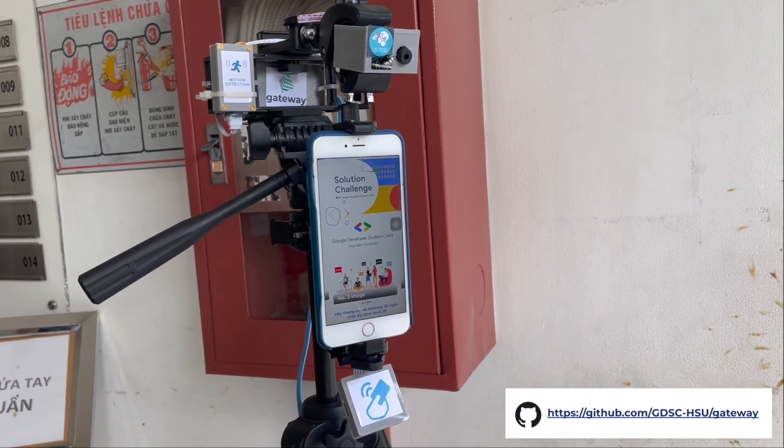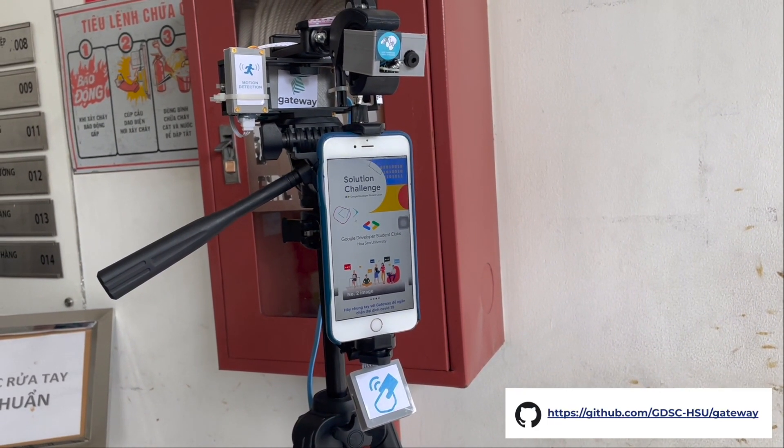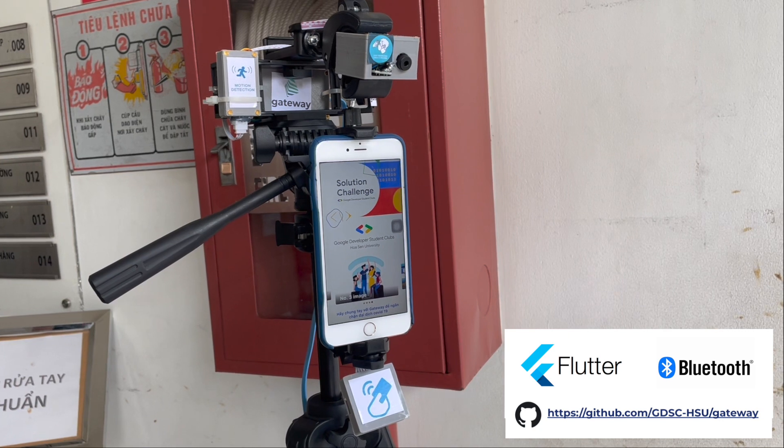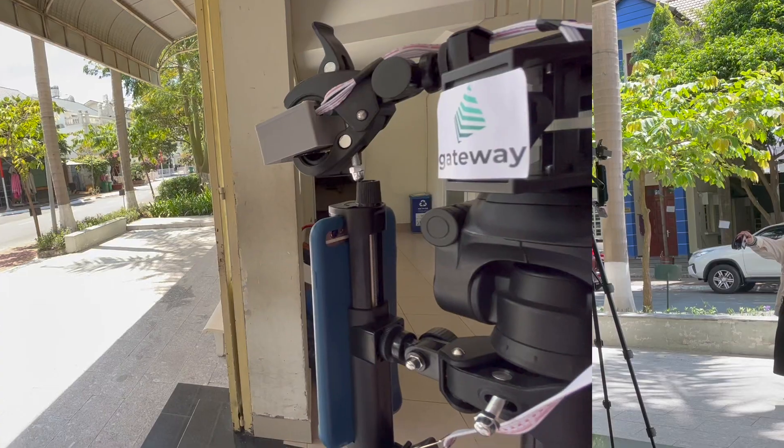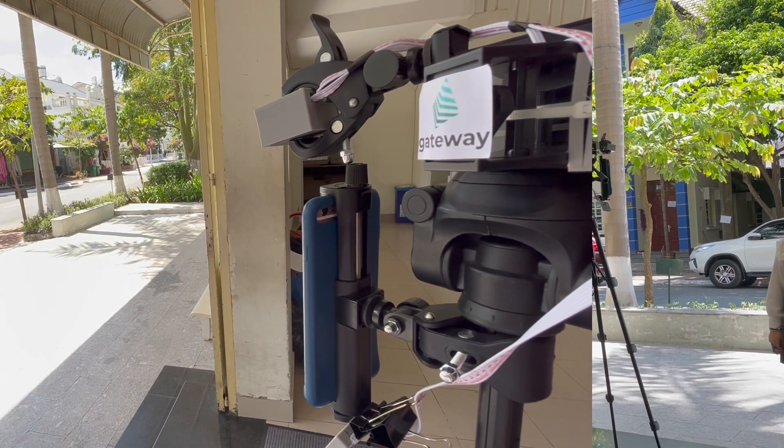We introduce Gateway, an open-source IoT solution — an application running on your mobile devices that communicates with our embedded system over a Bluetooth connection protocol, to create an open COVID-19 digital check-in system.